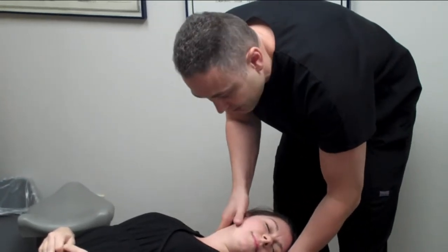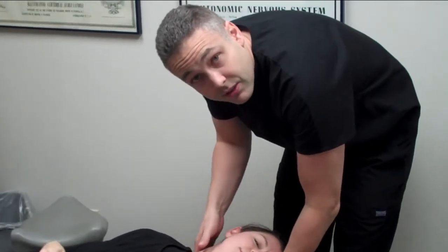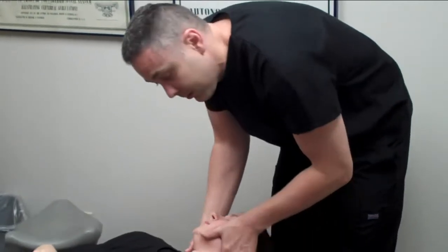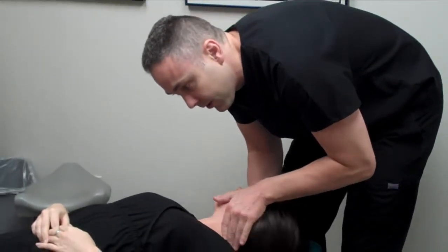So we're going to go ahead and correct those. We wouldn't necessarily use this manipulation on kids or elderly people, but for someone like Kate, it's perfect because we're able to restore that little bit of motion in there. And we do the same thing at the lower neck here.